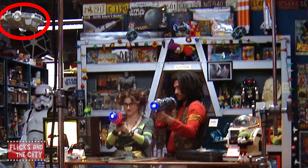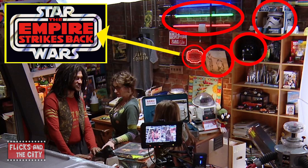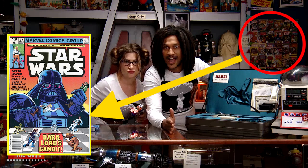Did you notice the Millennium Falcon, the various TIE fighters hanging from the ceiling, and what looks like a Death Star? Check out that photo of C-3PO and R2-D2. And let's not forget the bunch of lightsabers on the wall, the Stormtrooper helmet and Darth Vader helmet on the shelf, and the illuminated sign that says Star Wars: The Empire Strikes Back. Plus, there's a brass lightsaber, a Stormtrooper figure on the shelf, and all those Star Wars comic books.